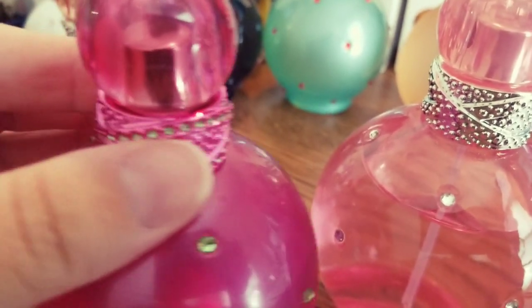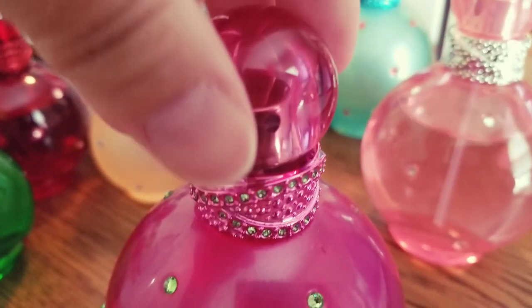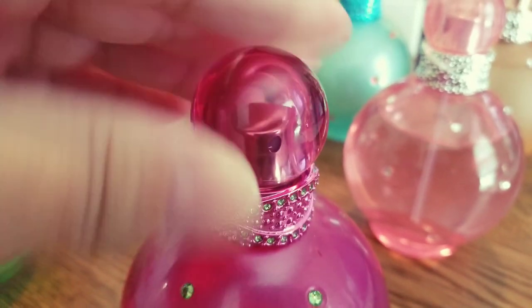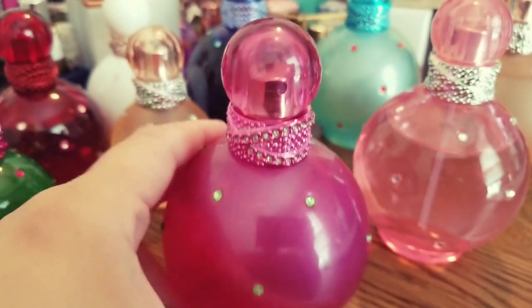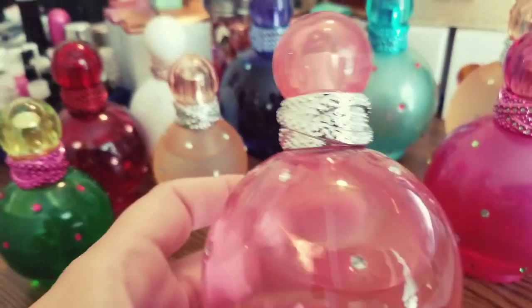When they first came out they had rhinestones even on the neck area. This one is very old but I'm keeping it because it's just close to my heart. When it first came out I really wanted to have it and I got this one — so this is the original Fantasy.